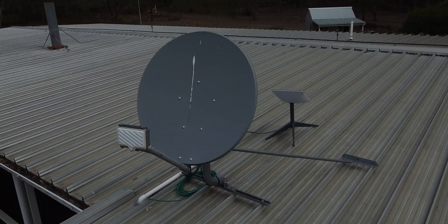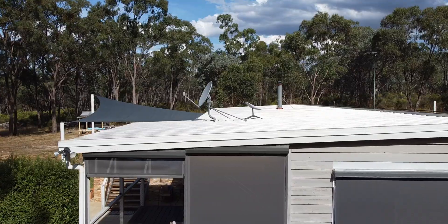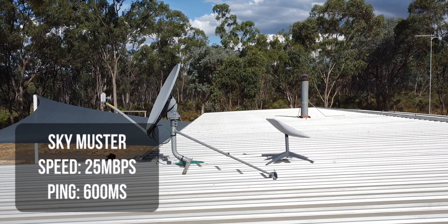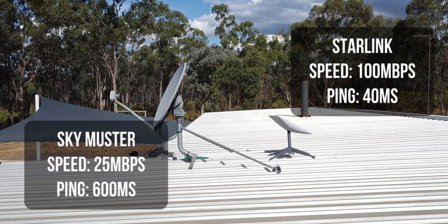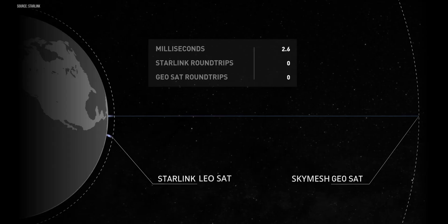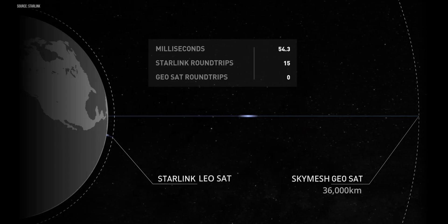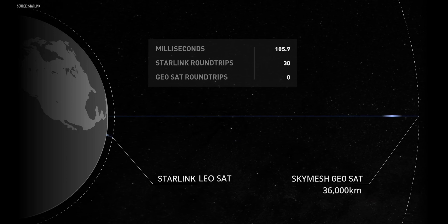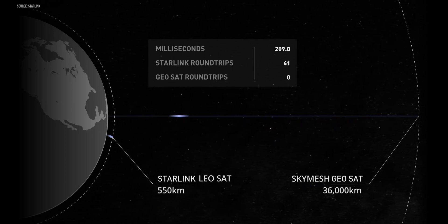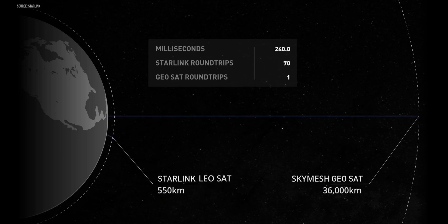For the past few years, my in-laws have been using the Skymaster network from SkyMesh. This gives speeds of about 25 megabits per second and a ping of 600 milliseconds. Starlink, however, gives speeds of around 100 megabits per second with a ping around 40 milliseconds. A SkyMesh satellite is 36,000 kilometers away from Earth, whereas a Starlink satellite is only 550 kilometers away, and that reduction in distance reduces the latency in communication.